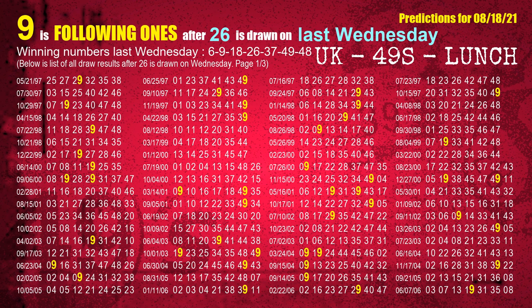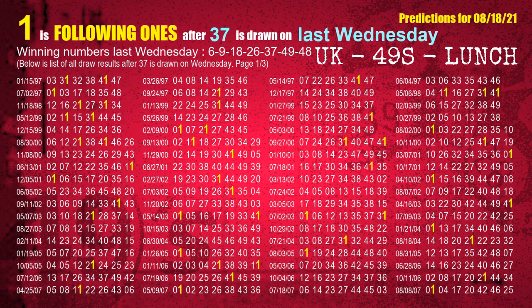The fourth winning number last Wednesday is 26. The most frequently following units digit is 9 when 26 is the winning number on last Wednesday. The fifth winning number last Wednesday is 37. The most frequently following units digit is 1 when 37 is the winning number on last Wednesday.